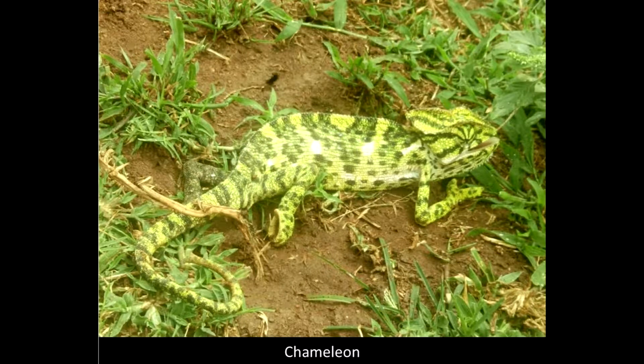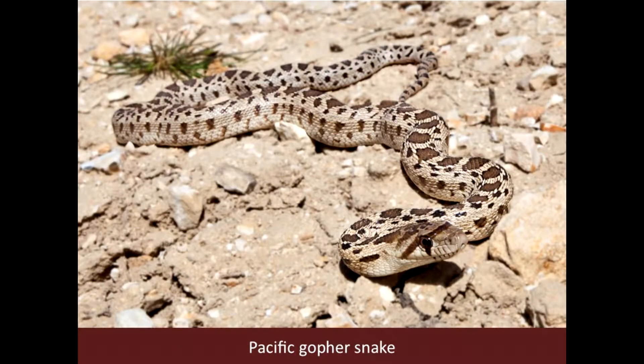With more than 10,000 species, the order Squamata is the largest in the class Reptilia. They are composed of mostly lizards and snakes.